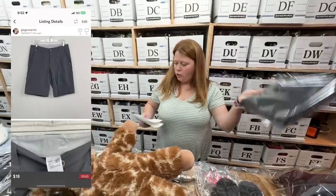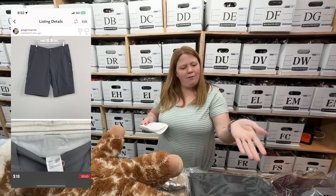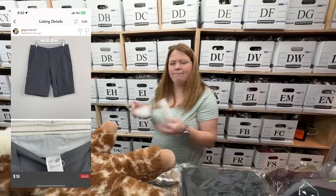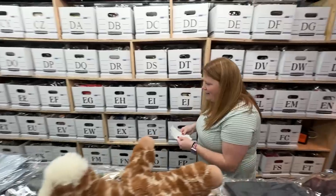Northface men's shorts — I bought for $4.00 and accepted an $18 offer. Definitely probably could have got like $25 or so out of those, but I was accepting offers this weekend pretty much on anything.